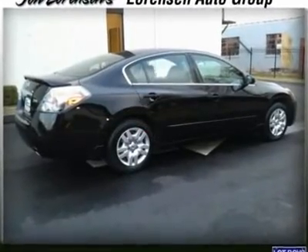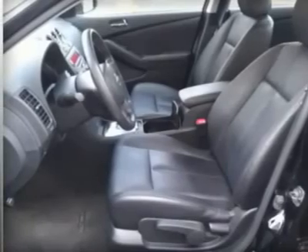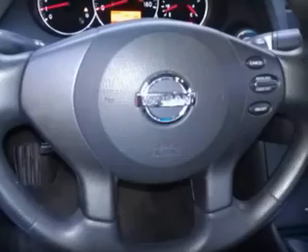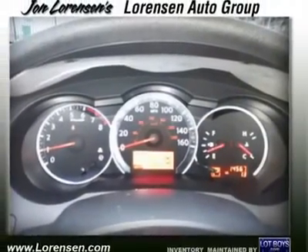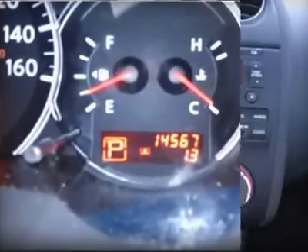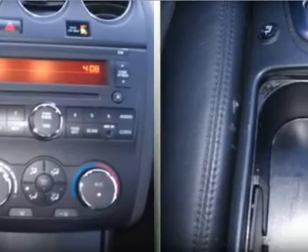Experts at Saints-Gitman's dot com review says: contemporary styling, athletic driving manners, and a cozy cabin. Five-star driver front crash rating, five-star driver side crash rating, five-star passenger front crash rating, five-star passenger side crash rating. Great gas mileage: 32 mpg highway.